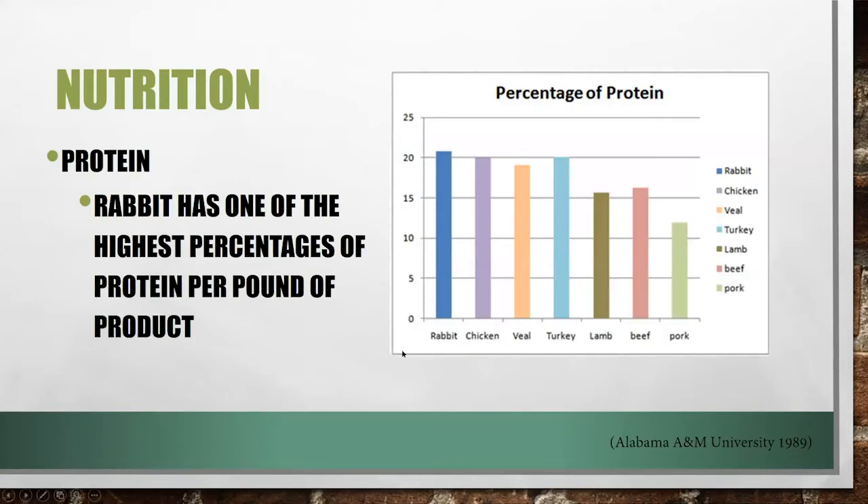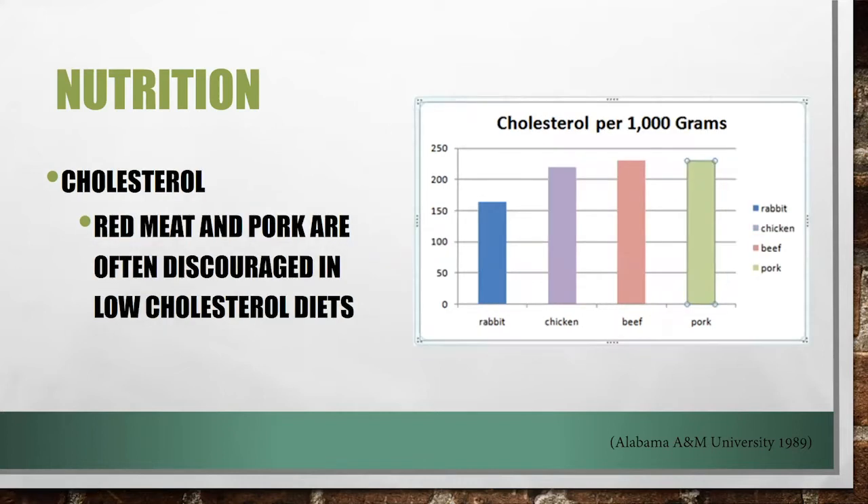This graph shows the percentage of protein in different types of meat. Rabbits actually have some of the highest protein per 1,000 grams — even higher than what we might see in pork, beef, or lamb. And with that great protein, we also look at cholesterol. One of the awesome parts of rabbit meat is that even though it has high protein, it still has a lower cholesterol level than even chicken, as well as beef and pork.